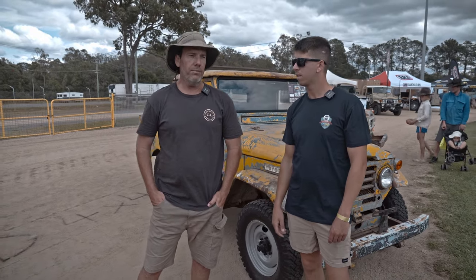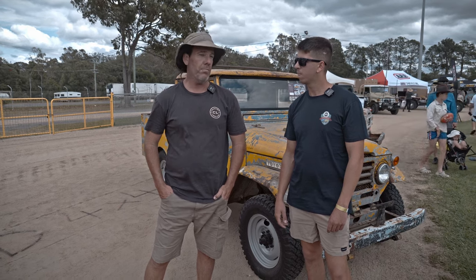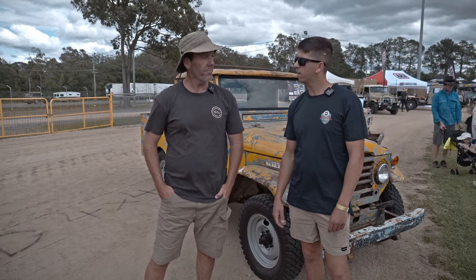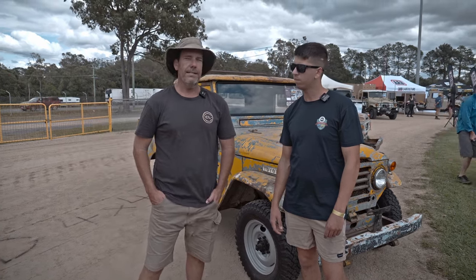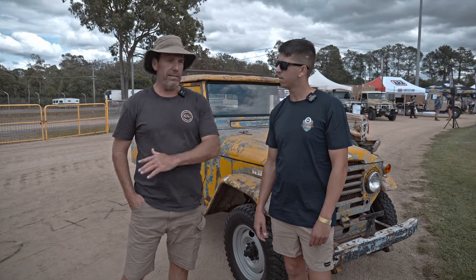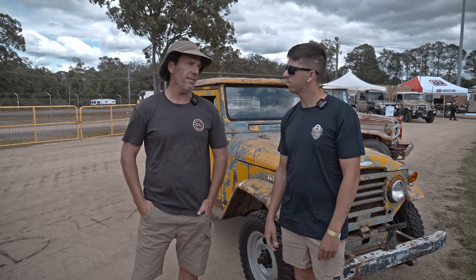We've got pretty well every Land Cruiser pre-1984 that ever was, and they're all on display. They're all running and they're all driving. It's at Baringa on the Sunshine Coast, just on the outskirts of Caloundra. It just helps people become comfortable when they come in the yard — everyone's nostalgic about cruisers. And we like it as well. It's enjoyable.